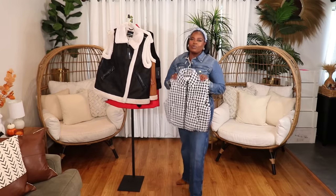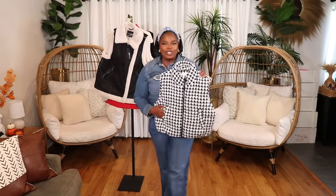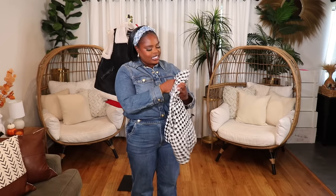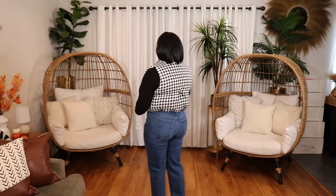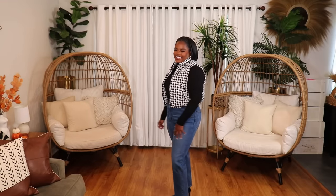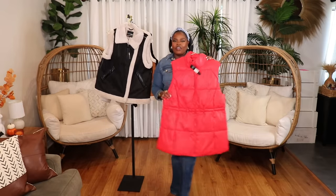I also picked up this really cute little houndstooth puffer vest in a size large. I just love the pattern on this — it's so cutesy. I wish it ran a little bit bigger, as it only goes up to a size large, but it fits and I'm going to wear it because I love houndstooth. This piece is so cute and it definitely gave me an inspo feel.